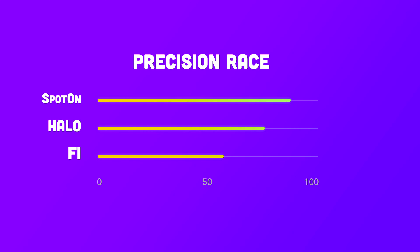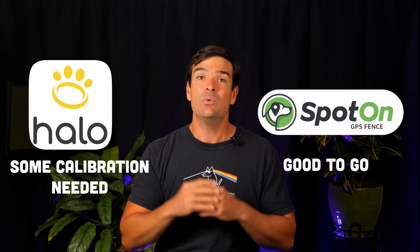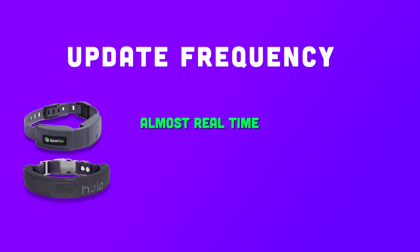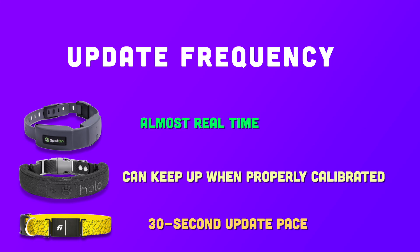So the verdict? In the precision race, Spot On and Halo have an edge over Fi thanks to their fancier tech. But remember, it took some calibration to get the Halo 2 Plus on point, while Spot On was good to go right off the bat. In my previous experiments, Spot On has been more reliable — Halo has unexpectedly zapped me countless times even within the safe zone. As for update frequency, Spot On is almost real time, Halo can keep up when properly calibrated, and Fi is at a leisurely 30-second update pace or so.